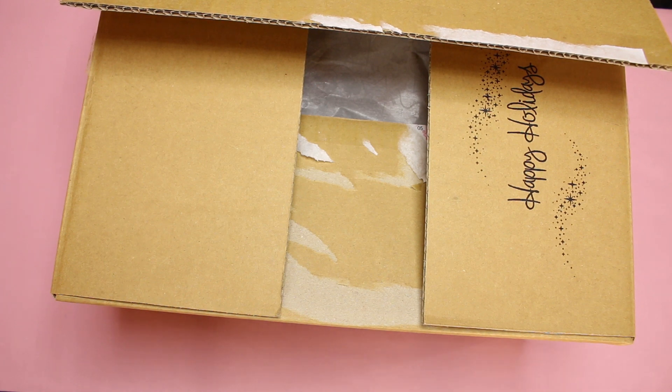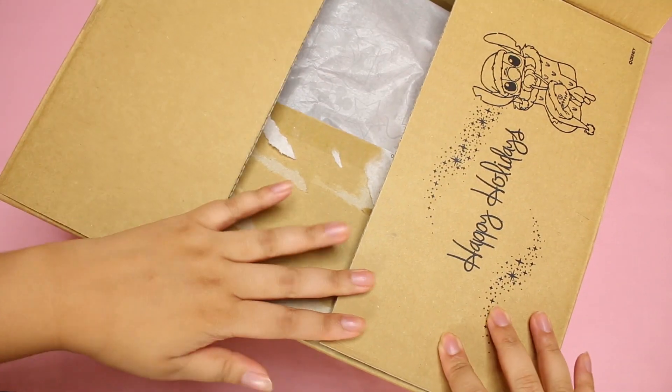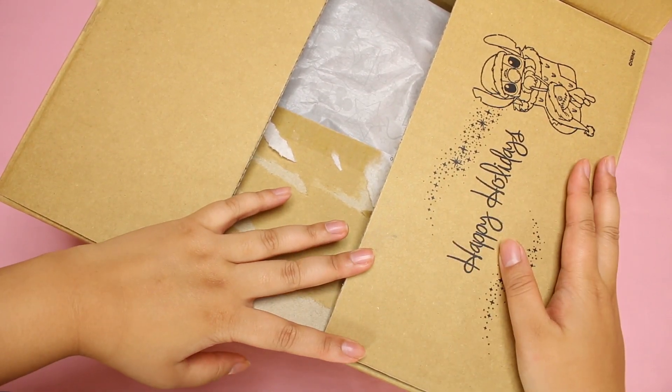Hey guys! Today I have a package from the Disney Store and I want to show you how cute this box is. So first, you open it up and Stitch is there saying, Happy Holidays!